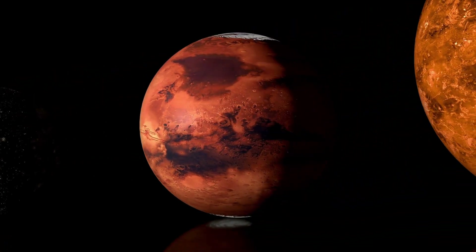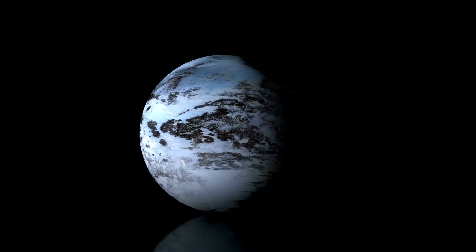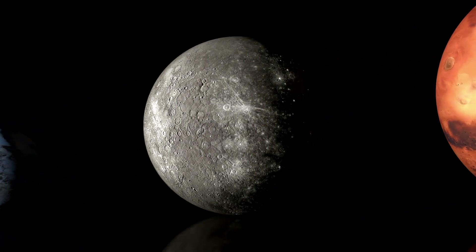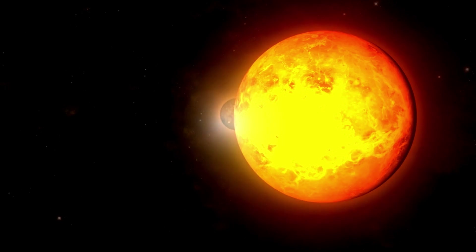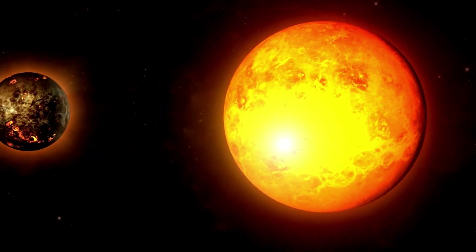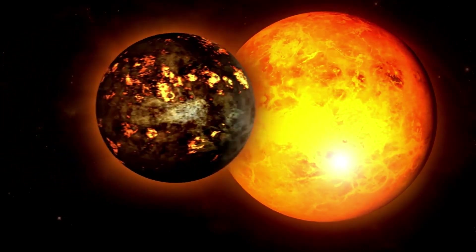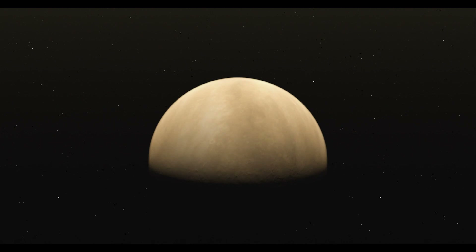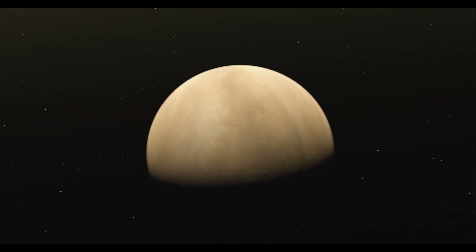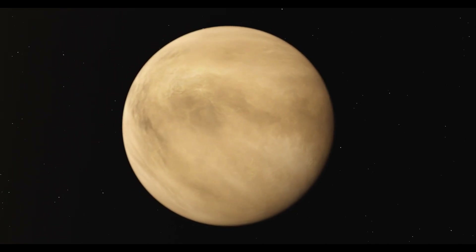Ceres, discovered in 1801 by Italian astronomer Giuseppe Piazzi, is the largest object in the asteroid belt between Mars and Jupiter. For many years, it was considered the smallest dwarf planet in our solar system until its reclassification in 2006. With a diameter of about 950 kilometers, Ceres is the largest and most massive body in the asteroid belt, and one of the most intriguing due to its unique characteristics.